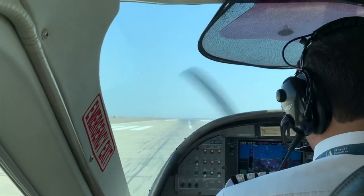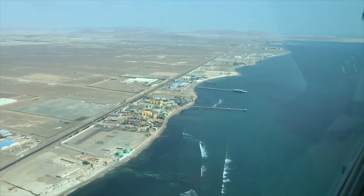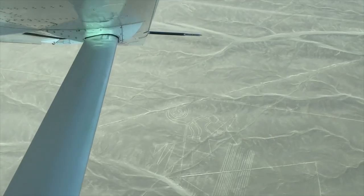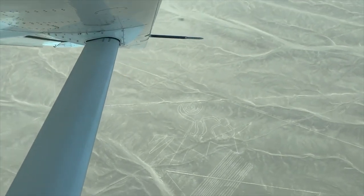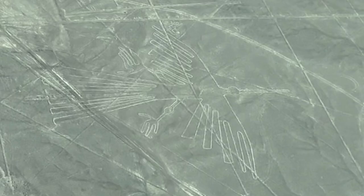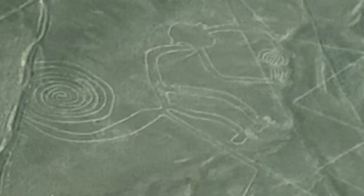We flew to the Nazca Lines, which are a series of designs and pictographs carved into the ground in the Nazca desert, created by the Nazca Indians between 200 BC and 700 AD. It's so large, it can only be seen from the air.